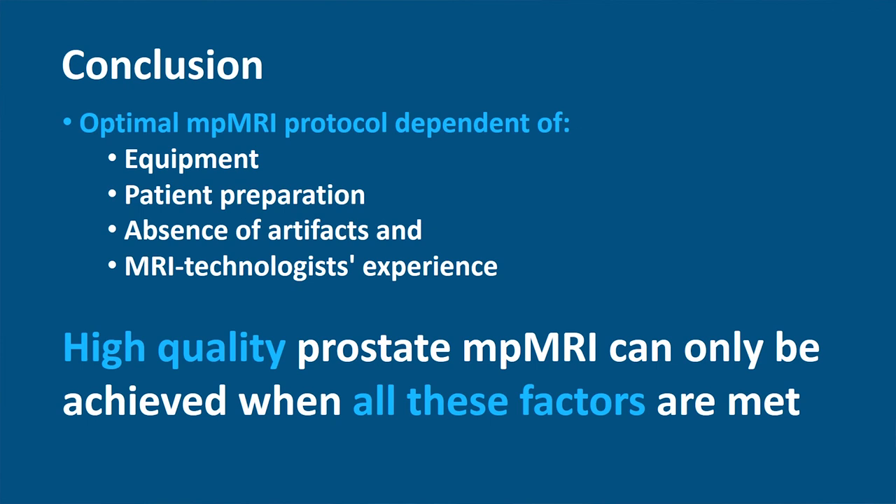Thank you for watching. If you want to know more about prostate MRI, you can watch the other videos about prostate reporting and MR-guided biopsy and fusion biopsy. Check out more about prostate MRI.